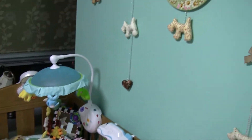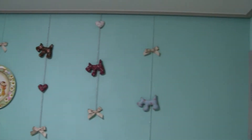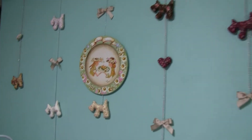And here's the wall that Jooyeon made. She quilted all of the little animals and we hung them up there. And then she painted this thing for baby Jay.